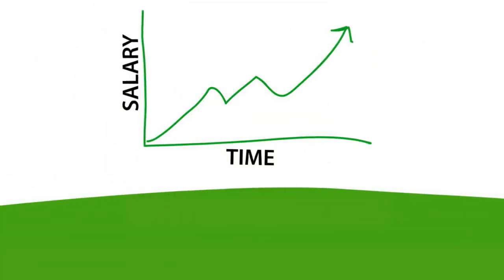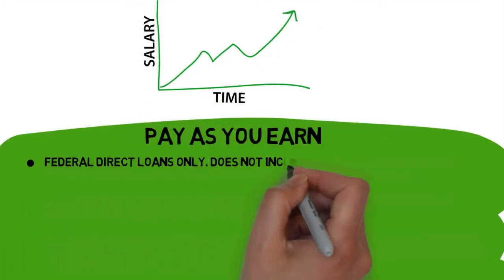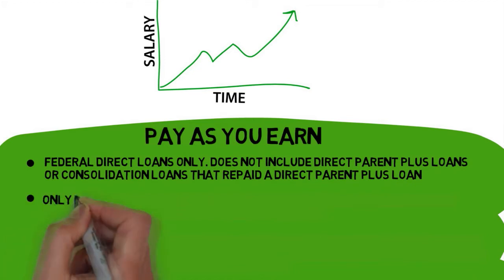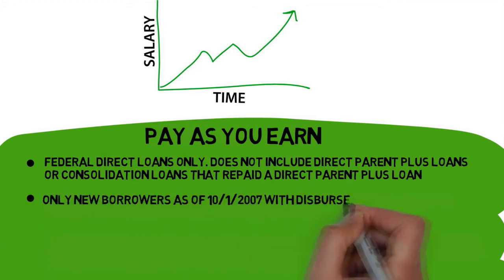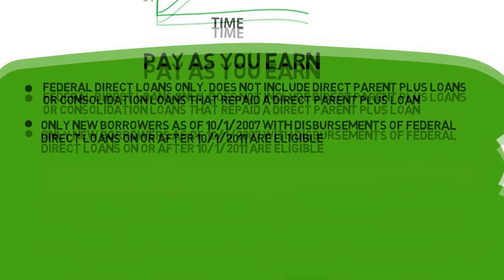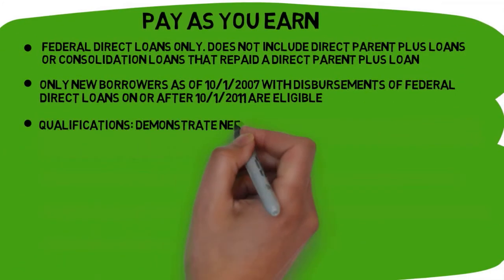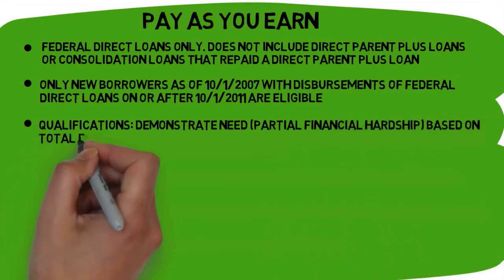Next is the Pay As You Earn repayment plan, which is similar to IBR. Pay As You Earn is only available for borrowers with direct loans. This plan is only available for new borrowers as of October 1, 2007, with Federal Direct Loans disbursed on or after October 1, 2011. To qualify, you must have a partial financial hardship, demonstrating a need for a reduced payment compared to what you would pay on the standard plan.